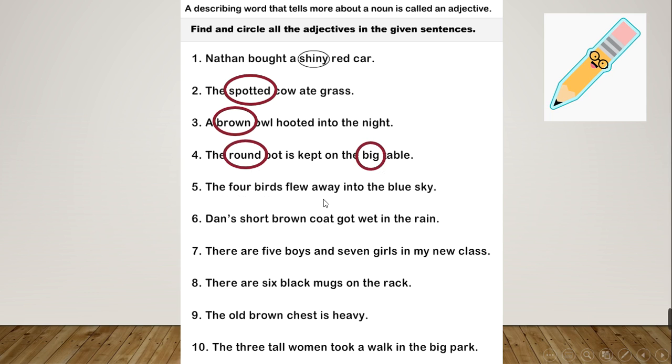Number 5: 'The four birds flew away into the blue sky.' Two adjectives: 'four' tells you the number of birds, and 'blue' tells you the color of the sky. Number 6: 'Dan's short brown coat got wet in the rain.' The adjectives are 'short' and 'brown', both describing the coat. Number 7: 'There are five boys and seven girls in my new class.' The adjectives are 'five', 'seven', and 'new'.